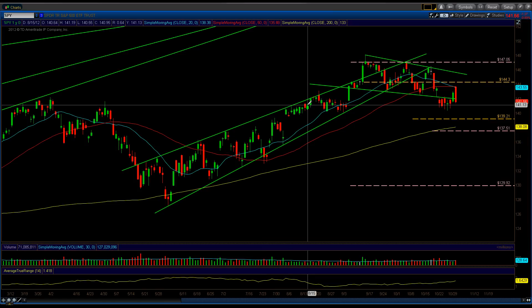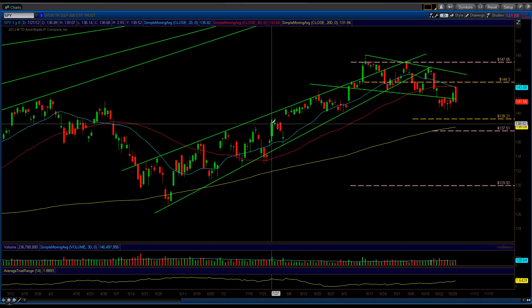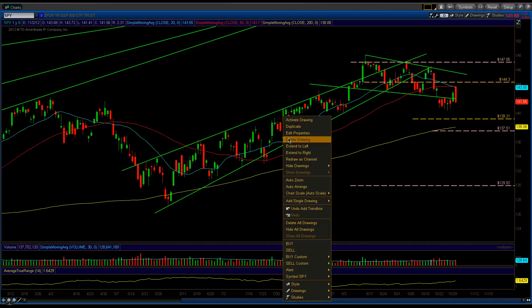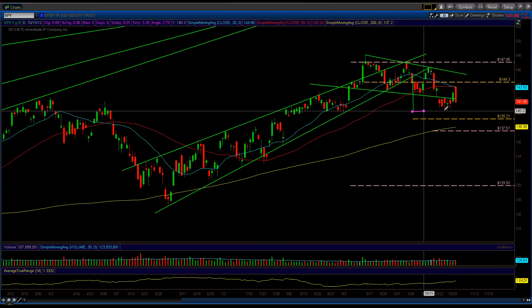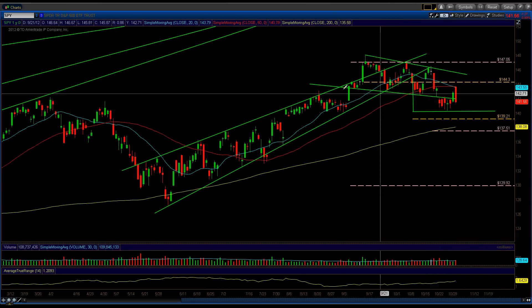I'm going to run through this as quickly as possible. If you choose to watch the previous video, please do — it will help you understand what I'm doing. We had this rising wedge pattern here, and then we got our expected results, getting closest to the middle of the pivot point, and we got our expected breakdown right there, almost tagging the 140 area.